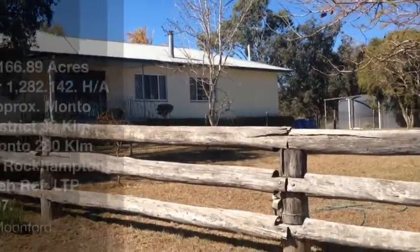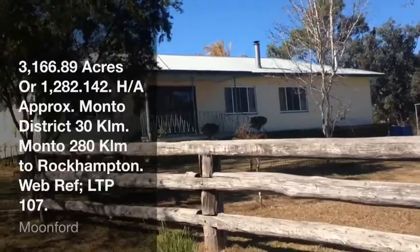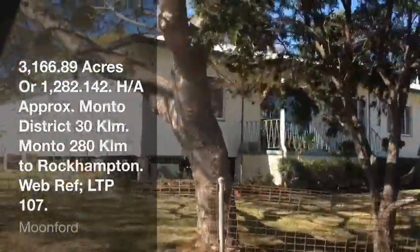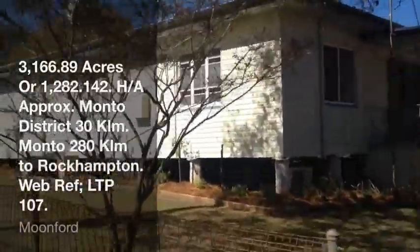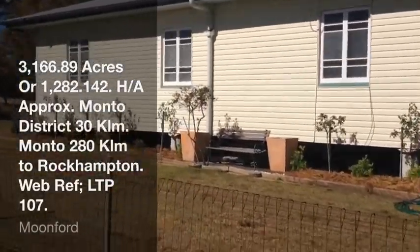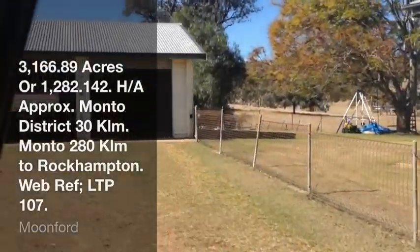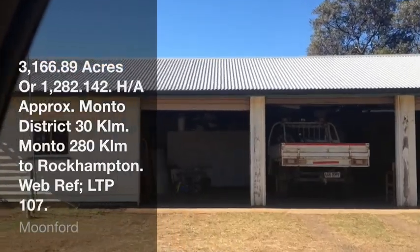The homestead on Clonmel is a six-bedroom homestead with quite a good-sized open-plan living area with a new modern kitchen and lounge and dining room coming off the kitchen area, with a very useful wood heater in the middle of the room.